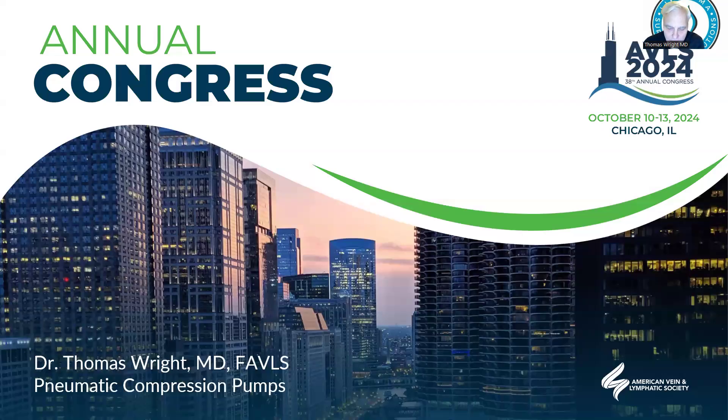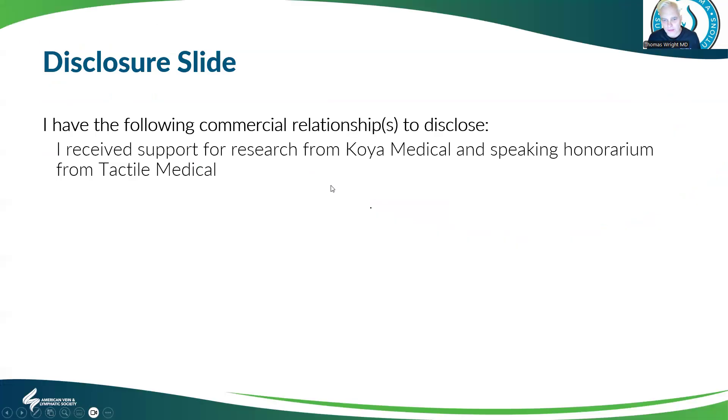Hi everybody, it's Dr. Wright here. This is a talk I'm preparing for the Venous and Lymphatic Society meeting coming up in Chicago. I wanted to share this with the wider world, so sit tight and let's begin. I have received support from Colonia and Tactile, previously named Manufacture Pumps, and that's my disclosure about this talk.